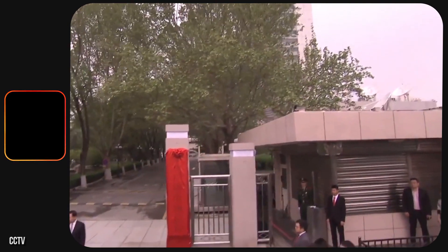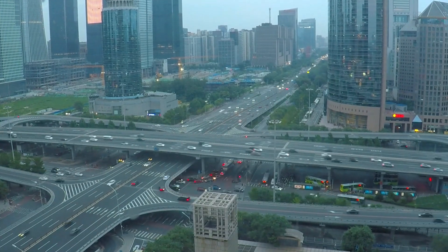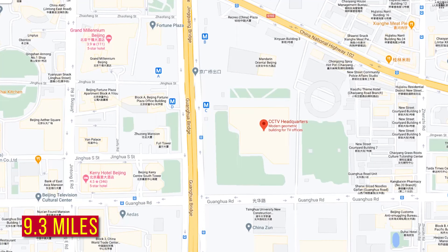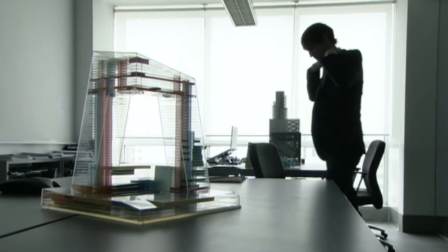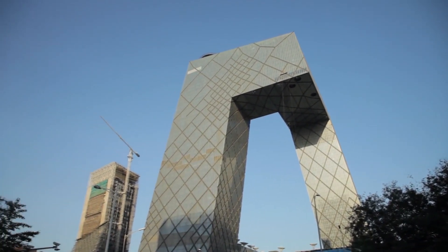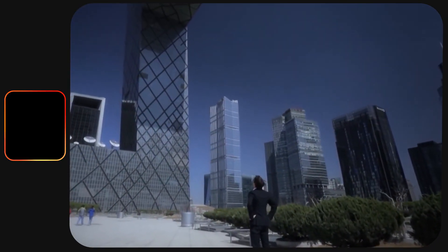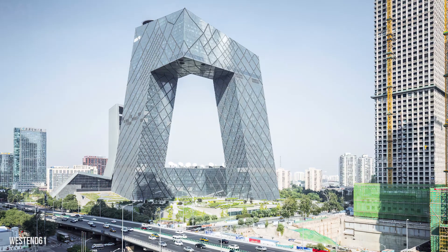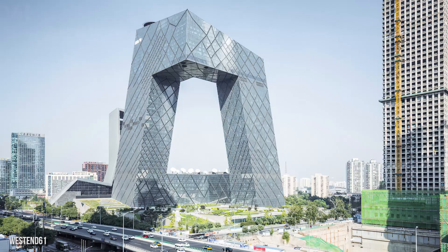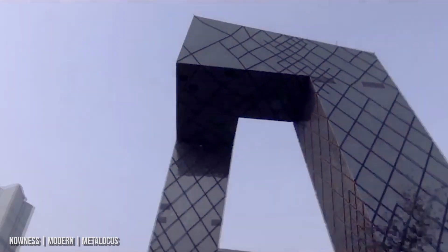Their former headquarters would be taken over by China Media Group in 2018. The new location was selected on East Third Ring Road in Beijing, only 9.3 miles from their previous home. In 2003, the design of the building was released — it was unusual. Instead of a typical skyscraper, the architects went more creative. The building is constructed of two vertical towers connected with horizontal angled pieces both above and along the ground floor, leaving the center section open, almost giving it a loop shape.